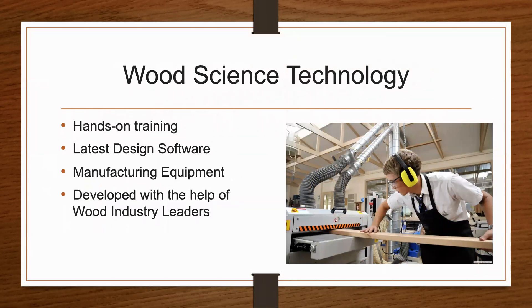You will engage in a unique hands-on experience using the latest design software and cutting-edge manufacturing equipment. This program was developed with the help of industry leaders, so you will know that you'll be on the A-list for local employers looking to hire.